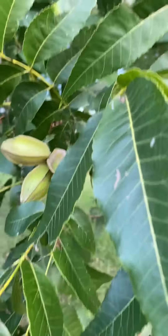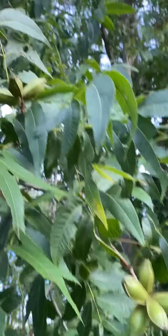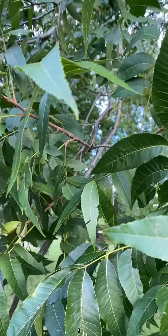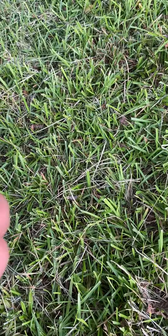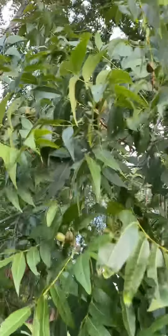Oh my gosh, what kind of tree is this guys? Is this pecan? Oh my gosh, it would be awesome if it is, because I love pecans. I hope it is. I think — see, some are dropping. Is it pecan guys? It would be awesome. Hot pecans on my lot.